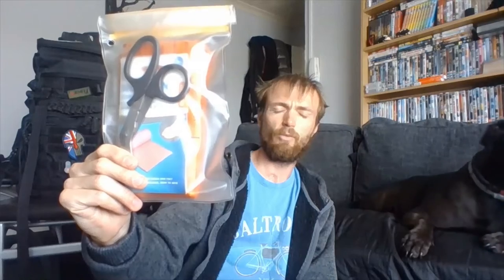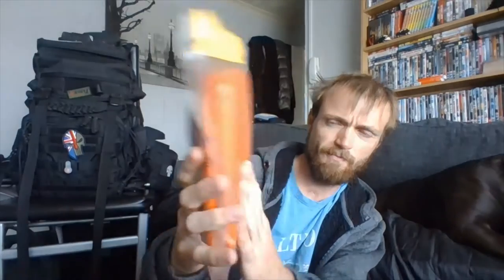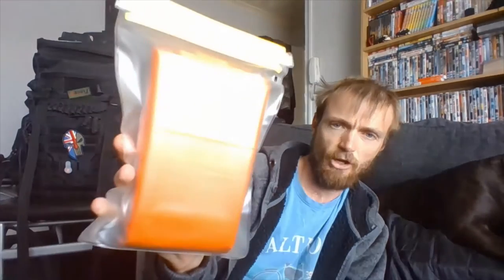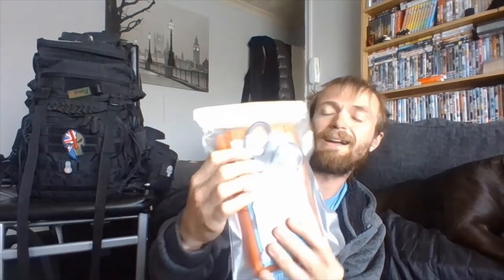With this kit, I carry it with my rucksack. It goes in the water bladder sleeve pouch in the back of the rucksack, as you can see. It's one of those large life systems blankets — a bag, whatever you want to call it — along with a pair of scissors and some moleskin. That goes in the back of my rucksack.